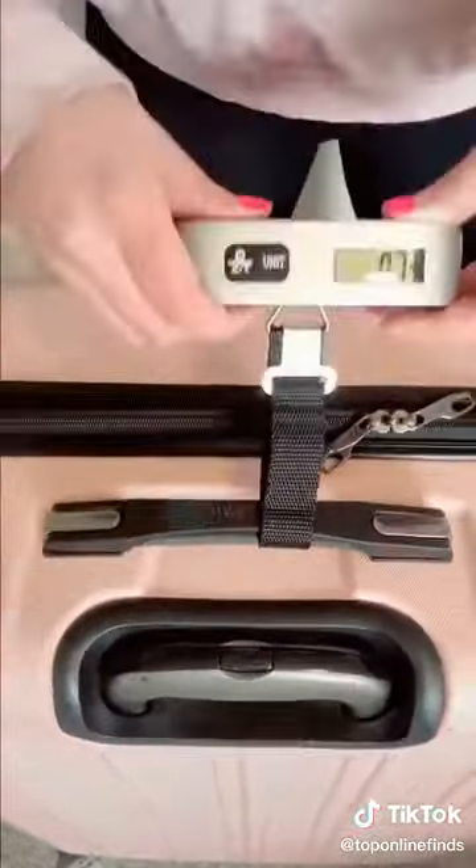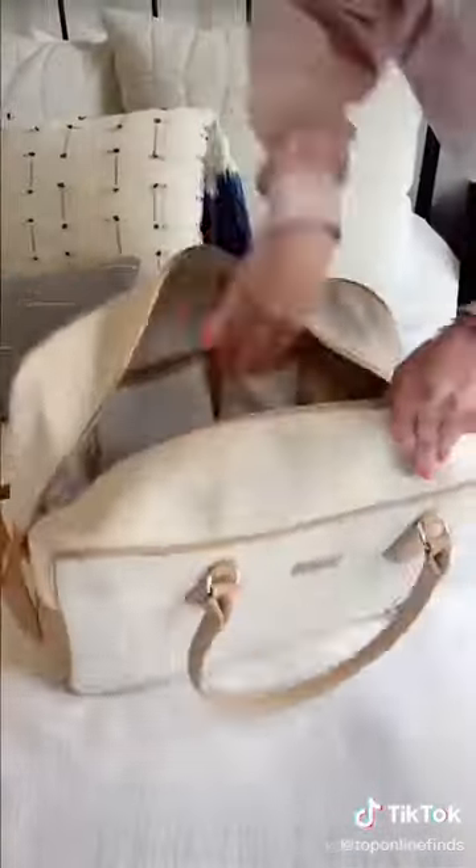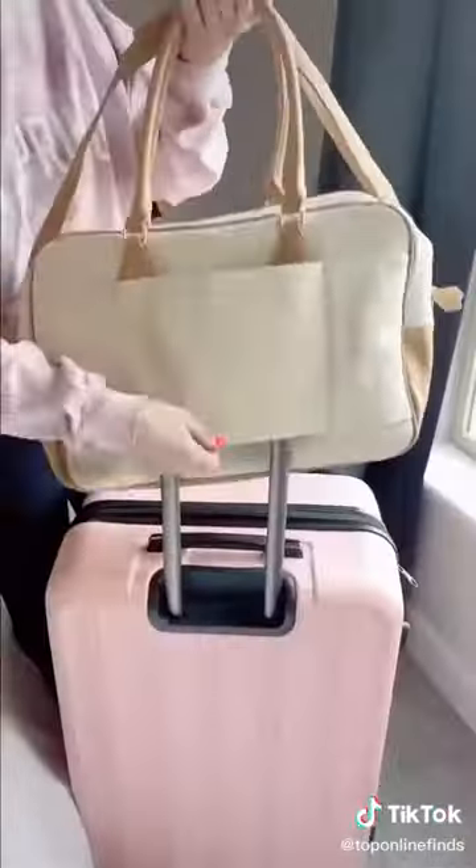A portable luggage scale to weigh your suitcase and know if it's overweight. I love this weekender duffel bag — it's really spacious, has a spot for my laptop, can fit a lot of stuff, and has a little sleeve to fit on the handle of your suitcase. This cute holder for my passport and credit cards. And lastly, these workout bands so you can work out while you're at your hotel.